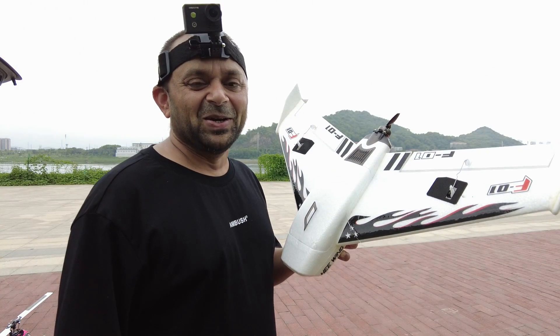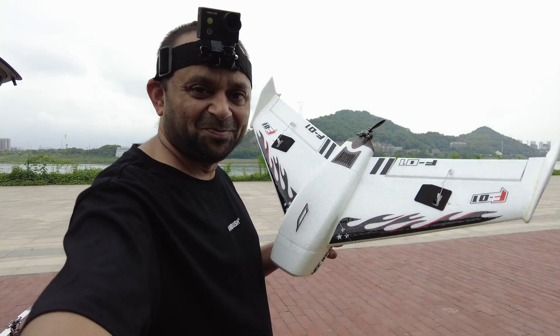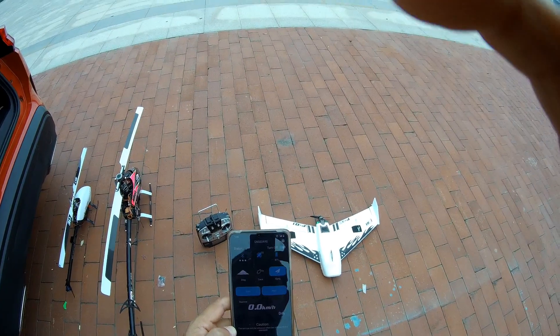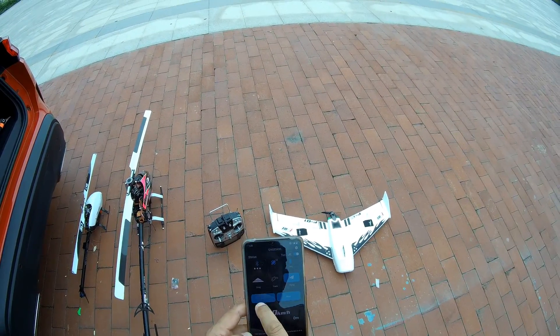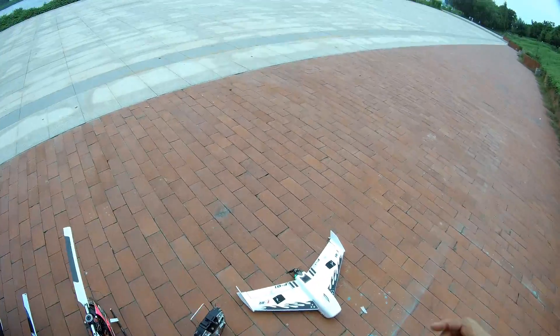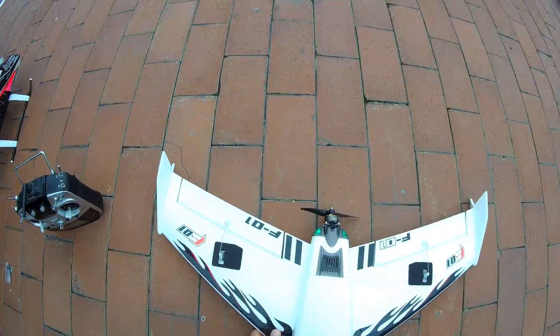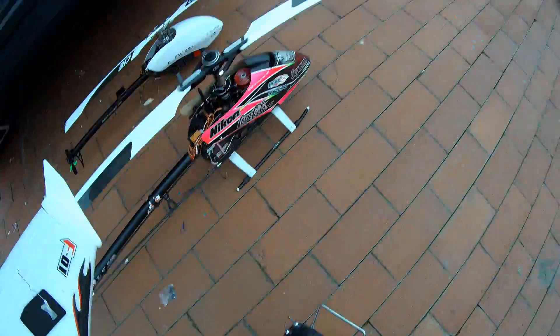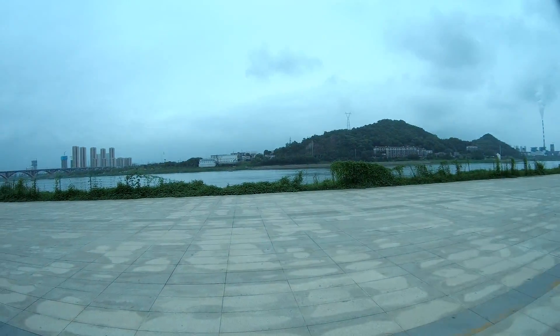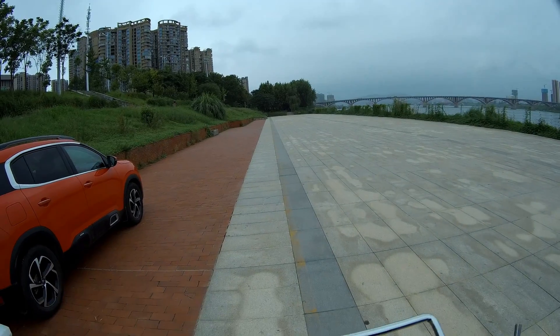This plane scares me when I fly it, man — it's really fast. I'm gonna go for a second flight. Start recording for the GPS logger. Wind has changed direction, it's coming from this side now. Bismillahirrahmanirrahim. Here we go.